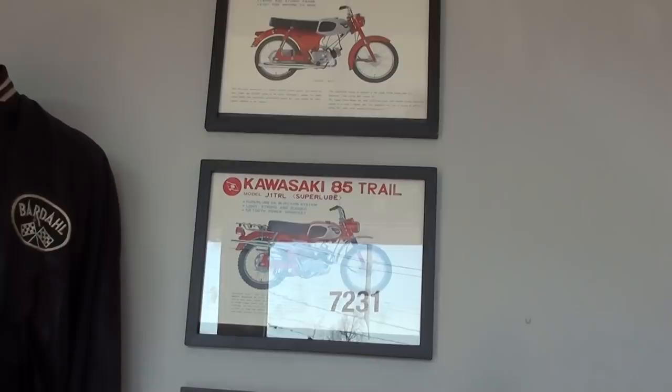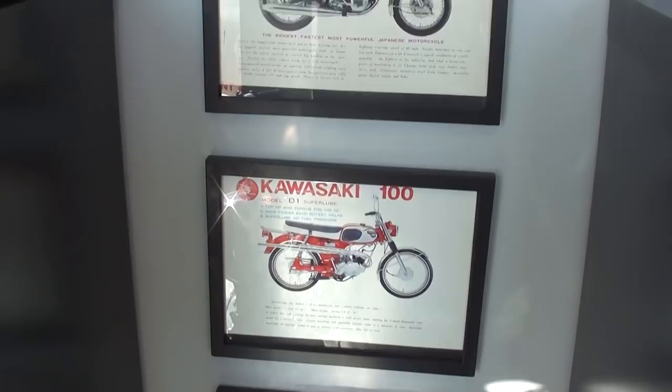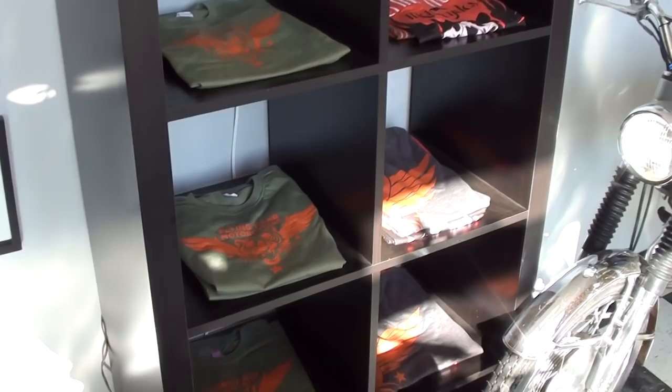Up here on the wall there's a nice little framed picture of the different Kawasakis and stuff, and of course you can buy t-shirts with their logos on it, that kind of thing.